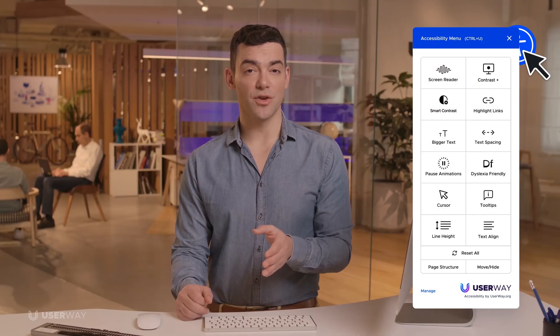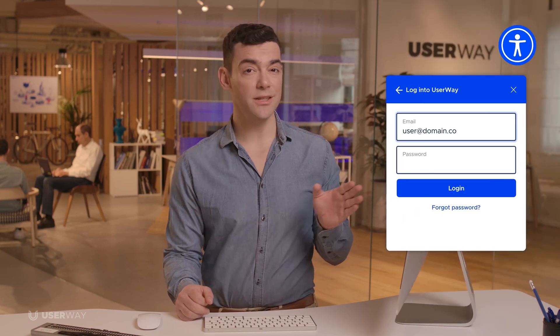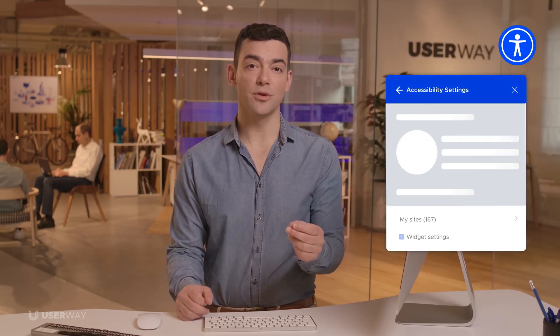As the site administrator, you can securely sign into your widget and see a summary of the violations that were fixed. Imagine how long it would have taken your development team to tackle those.